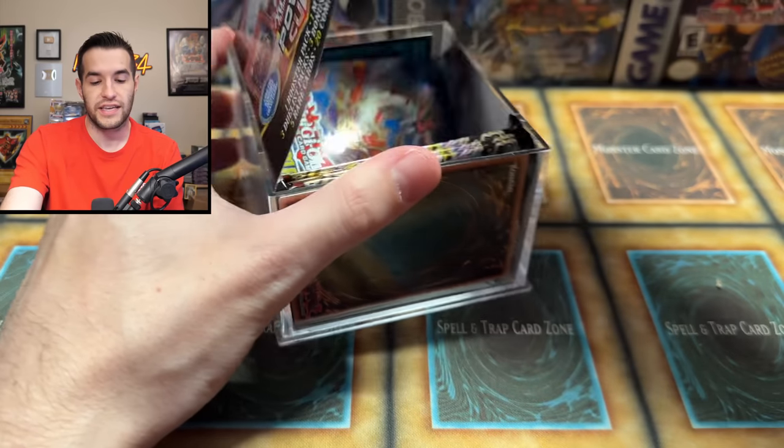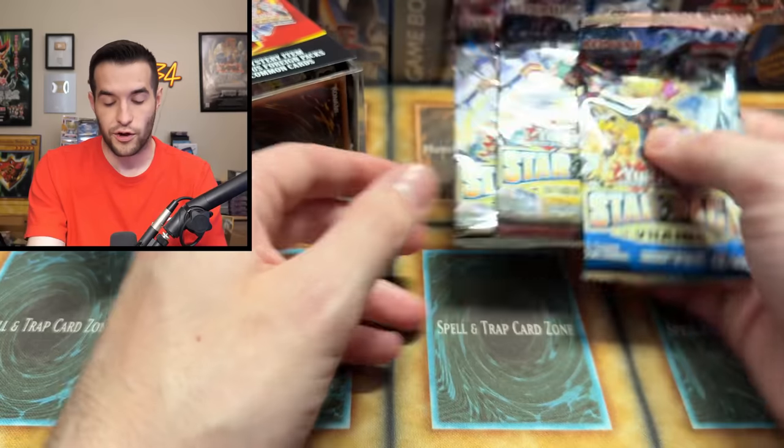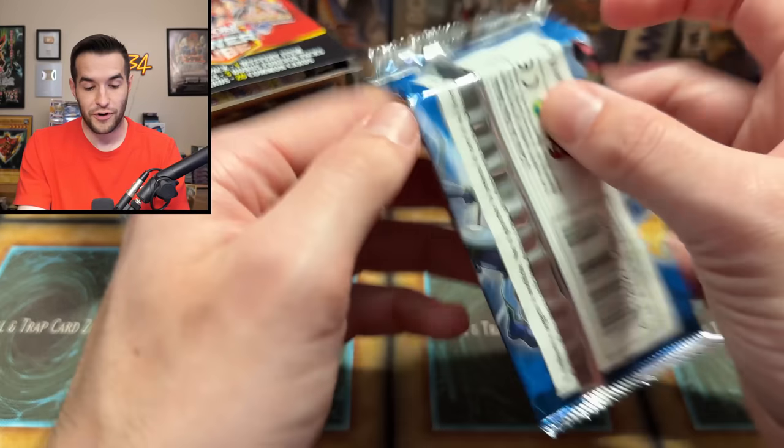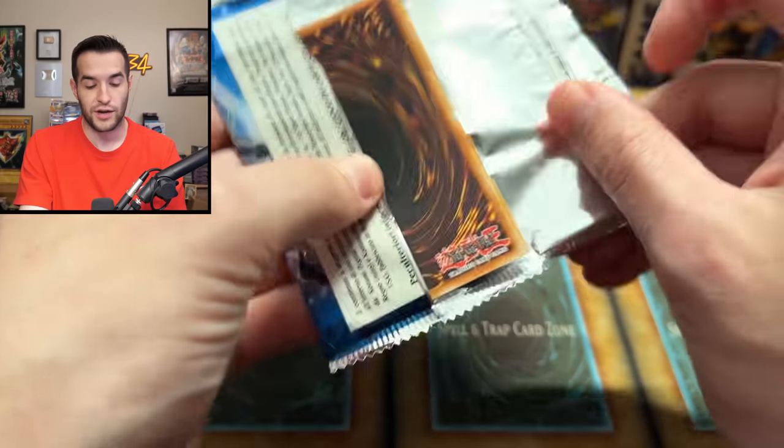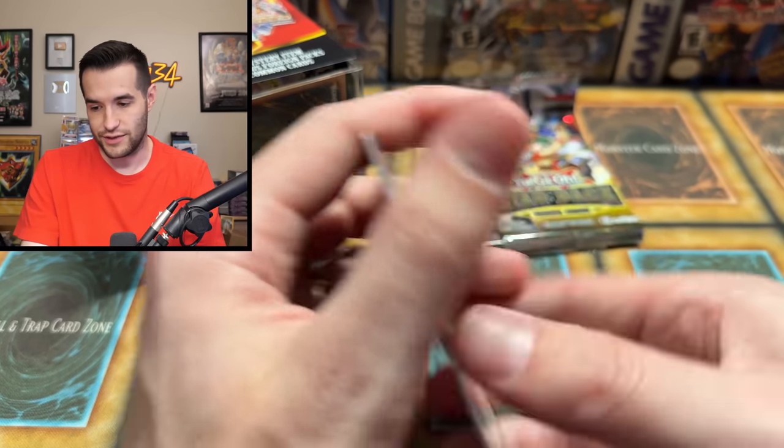It does cost $20 though, so we've doubled in price. Let's get out our star packs — I think there's another one. Nope, that was it. Three star packs. They're foreign as well. Star pack VRAINS — foreign star packs. Talk about extreme value. There's not a lot to do with that.